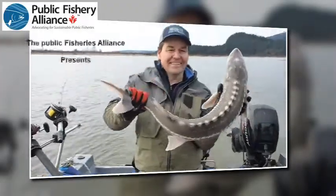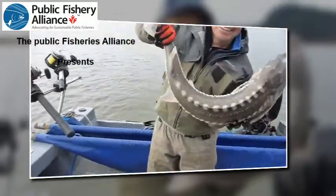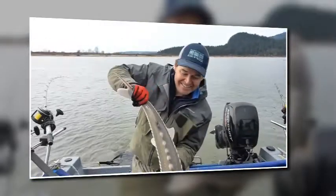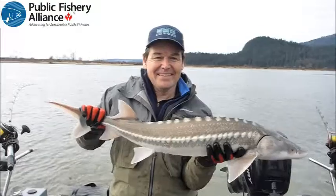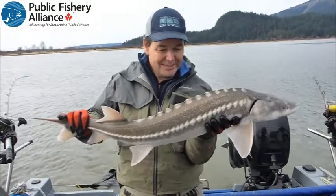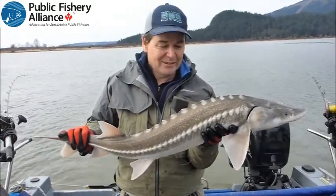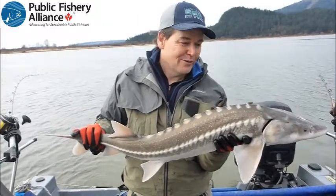Here's another fine specimen, and we're going to let them go to get bigger. Here is another fine specimen of a sturgeon, very nice and healthy looking. We've measured him and taken his girth and got his tag number from when he was caught before. We're going to get him back in the river and back out there.